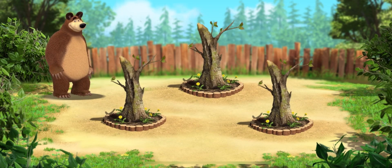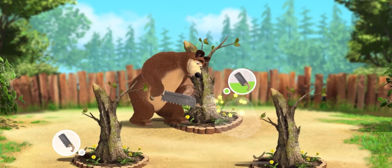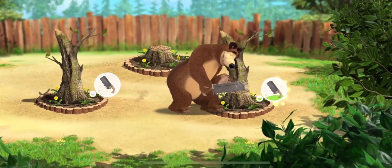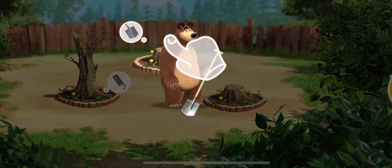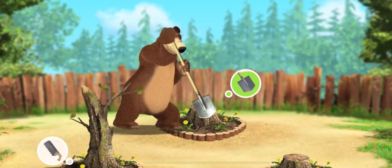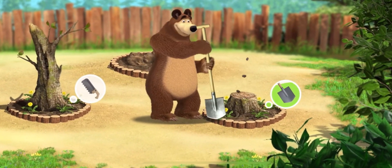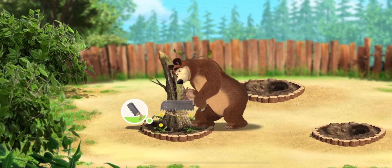Let's get the seed beds ready. Tap the seed bed for interaction. That's right. Tap the tool to choose it. Tap the seed bed for interaction. Just what we need. Tap the seed bed for interaction.